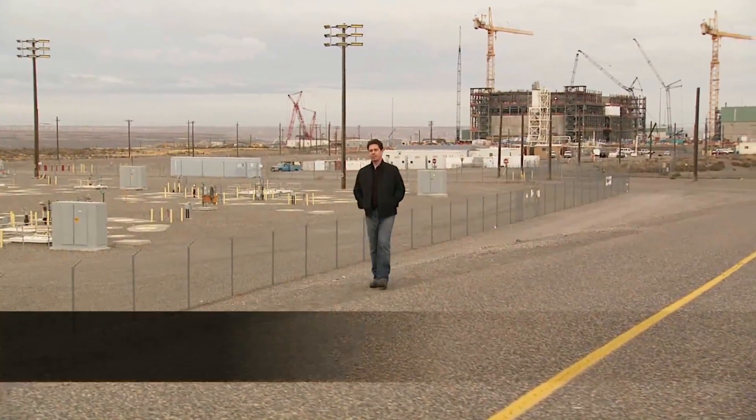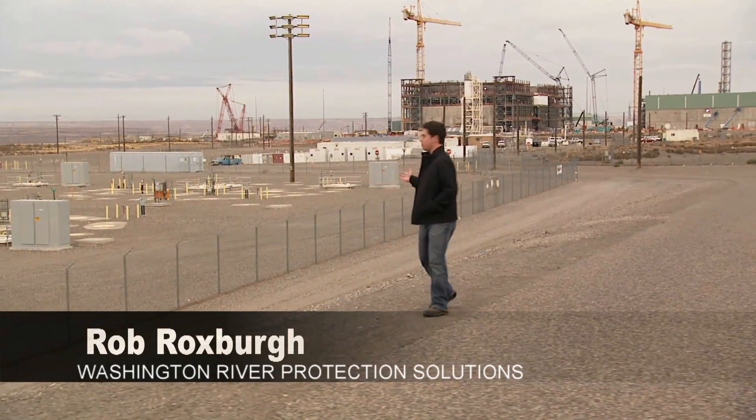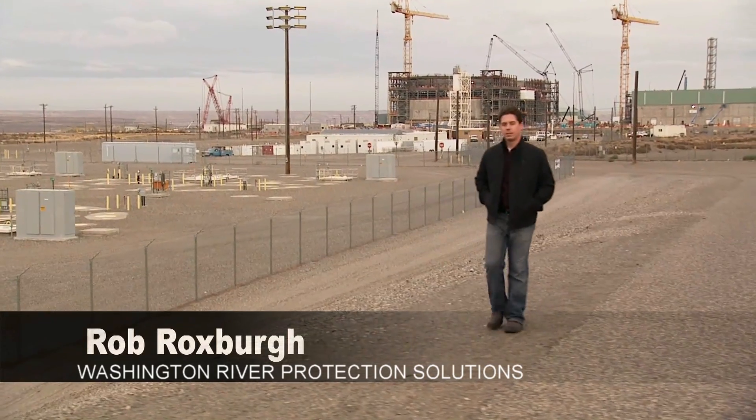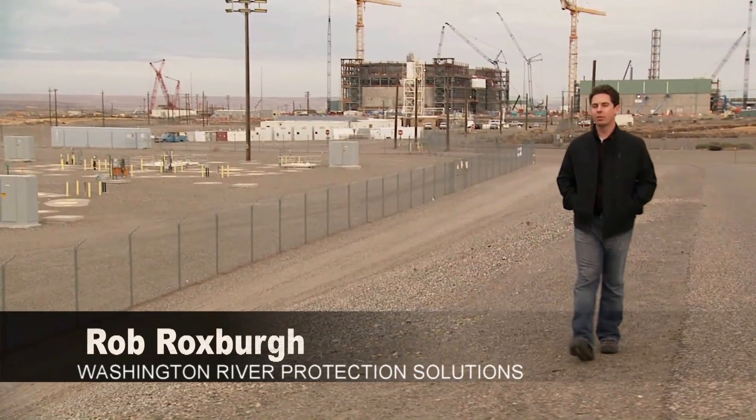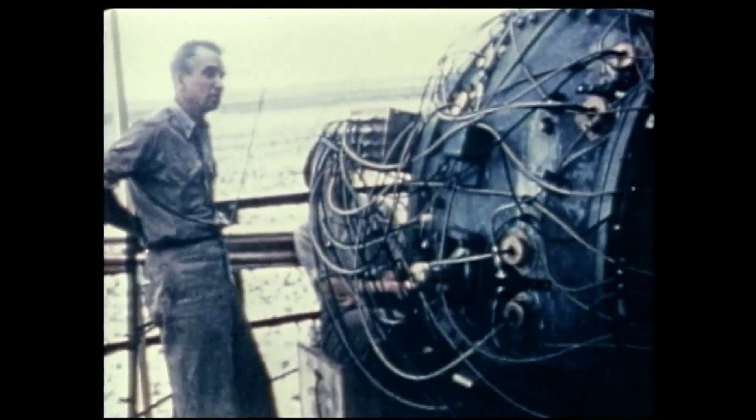But how did we get here? Where did the waste come from, and why is this facility being built in the first place? To answer these questions, we must travel back in time. In 1945, scientists and engineers at Hanford's B Reactor created the world's first weapons-grade plutonium used in the atomic bomb dropped on Nagasaki, Japan, to end World War II.